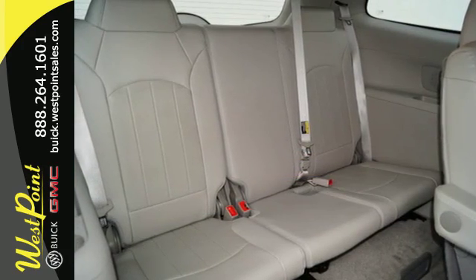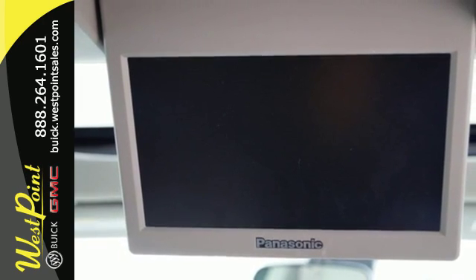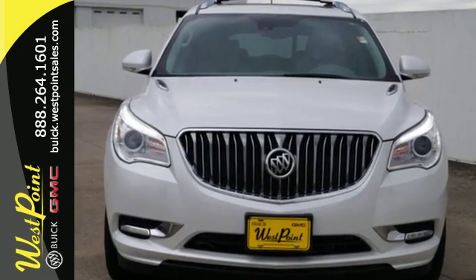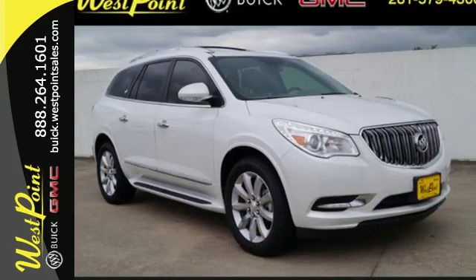The profile is sleek and fluid, yet the interior is open and generous. Three rows of seats await you and your family, while the 3.6 liter V6 engine awaits your ambition. No matter the moment, make the most of it with this Buick Enclave. Test drive it today.